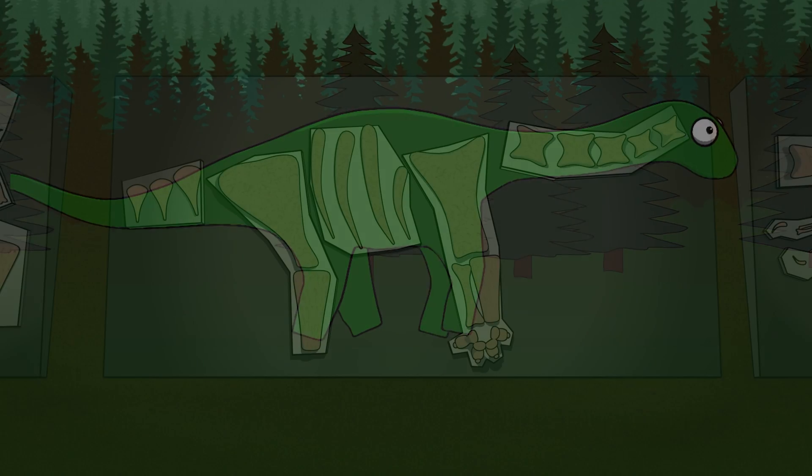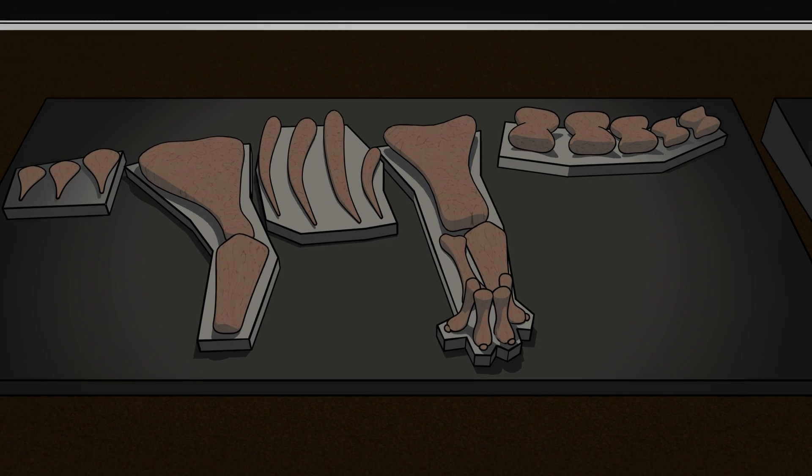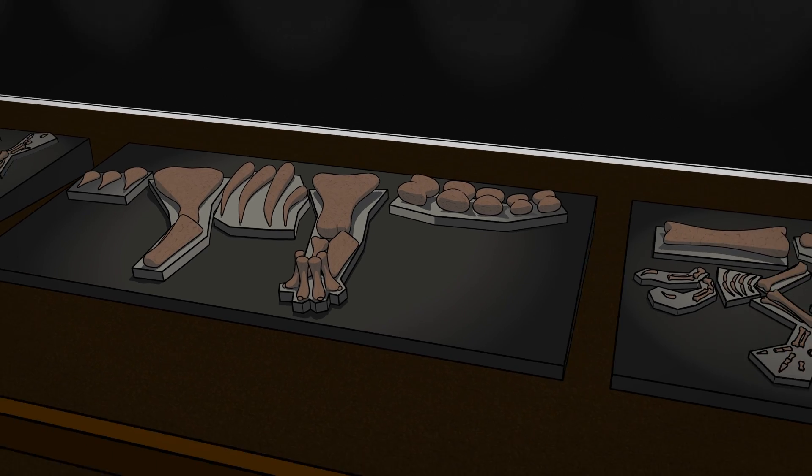The remarkable and precious bones go on display at the Australian Age of Dinosaurs Museum in Winton for everyone to enjoy and learn from.